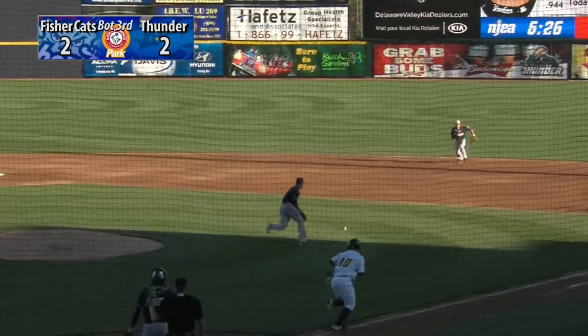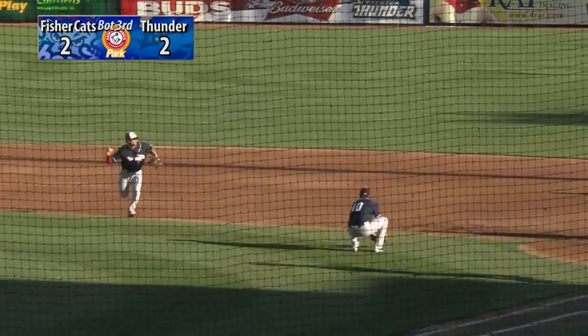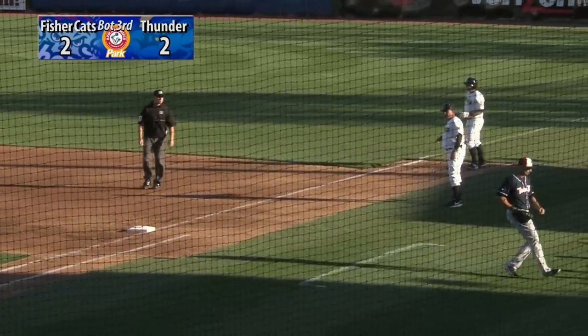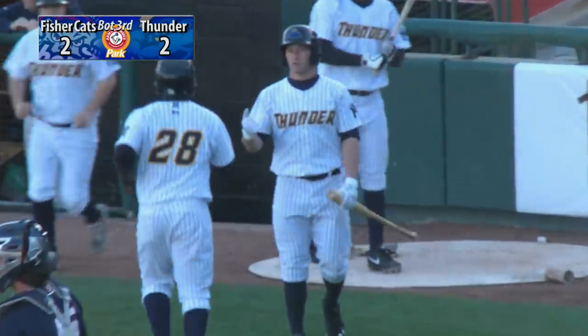It's a 4-6-3 double play. 2-2 pitch, swung at by Roller on the ground to the right side. Tolisano charging, gloves it, but throws it wild. And Roller is going to beat it out. A run comes home and the Thunder lead 3-2.